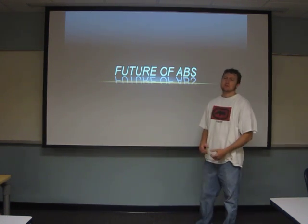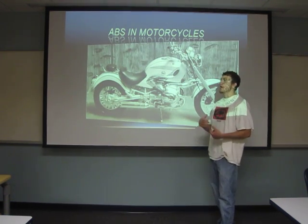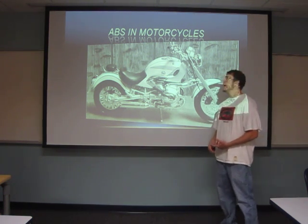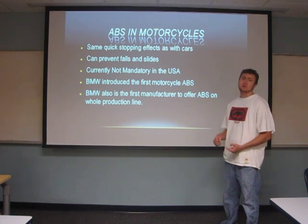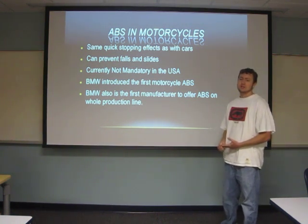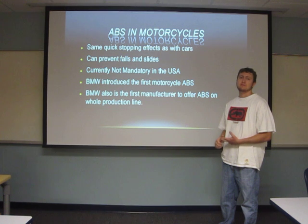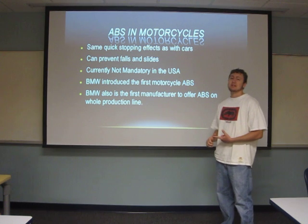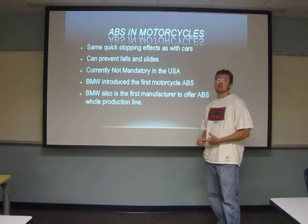The ABS itself hasn't changed too much in the past 20 years. What has changed is where it's been applied and the systems it's incorporated into. One new application is motorcycles. BMW was one of the first companies to use anti-lock brake systems on motorcycles, but Honda and Suzuki are doing it now too. It has the same quick stopping effects as in cars, and it also helps prevent falls and slides by helping you maintain control instead of skidding out. They're not currently mandatory in the United States, but there is a law in Europe that may make it mandatory by 2017 that all motorcycles must have ABS.